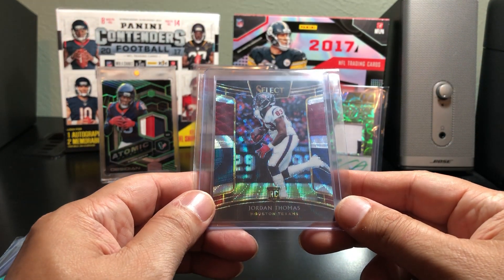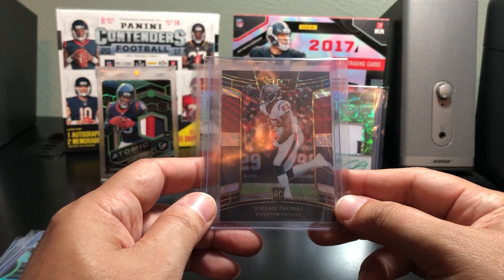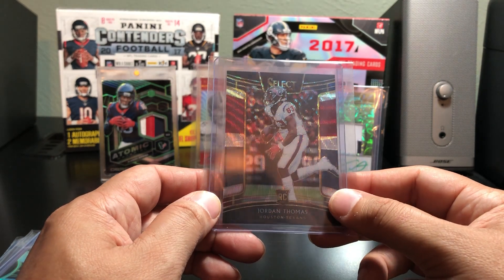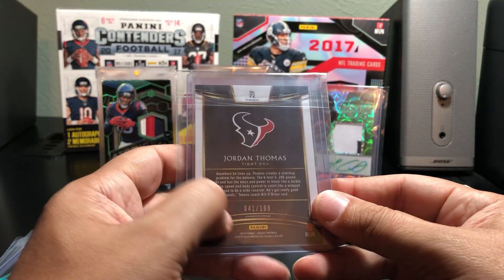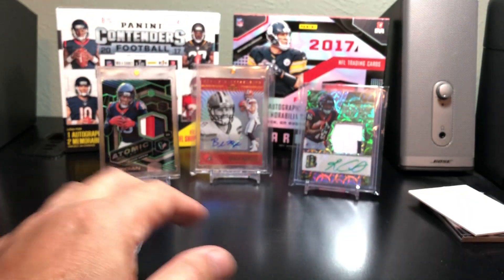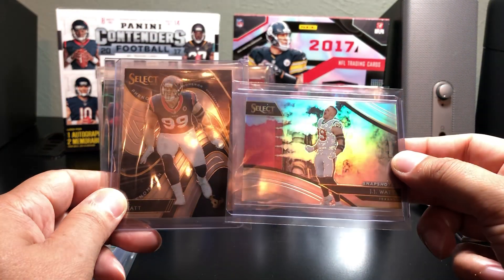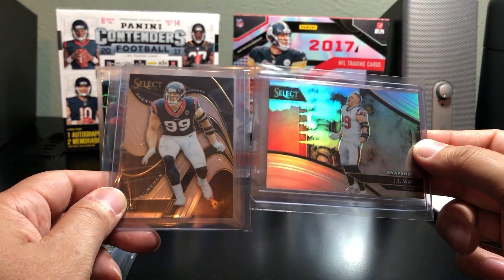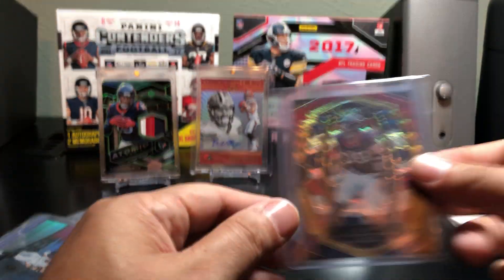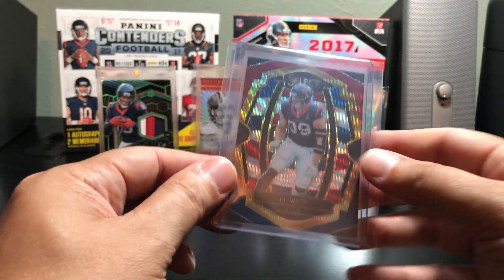Jordan Thomas, who I think is going to be a heck of a tight end — I think he's a really, really good player for the Texans, I think he's got a lot of promise. In a red, white, and blue Prism type, this one's to 199 as well. I haven't learned all their names for Select. I got a couple of JJ Watts — the Snapshot's cool, really cool, I like that picture. Also got a numbered variation in another red, white, and blue, this one's to 199 of JJ.